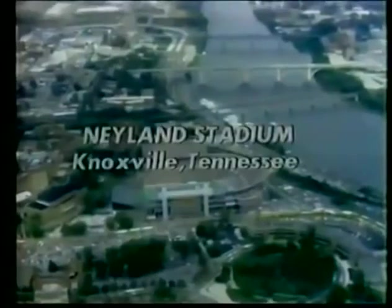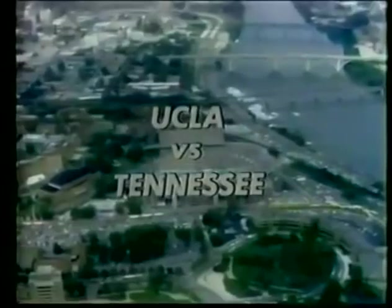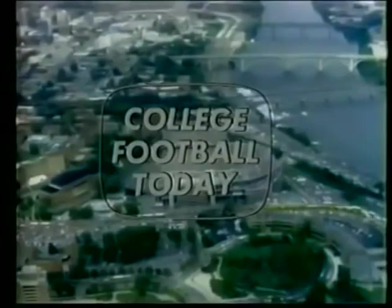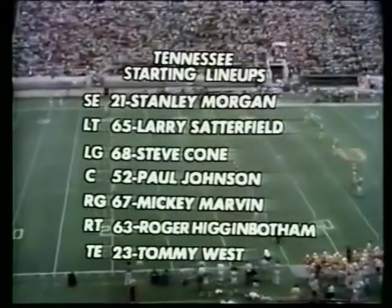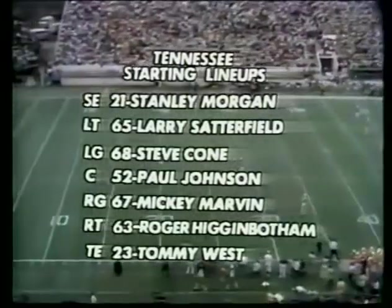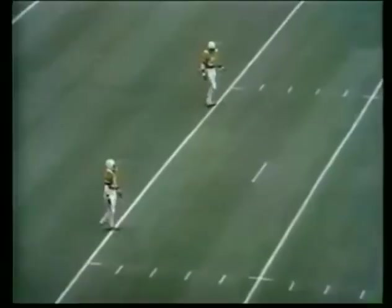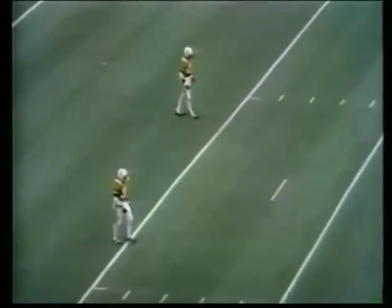From Neyland Stadium in Knoxville, Tennessee, the UCLA Bruins meet the Tennessee Volunteers. The Tennessee starting offensive unit across the front: wide receiver Stanley Morgan. Inside it's Satterfield, Cone, Johnson, Marvin, Higginbotham, and Tommy West, the tight end. It'll be Paul Carruthers at number 32, and number 21 Stanley Morgan, and Morgan is the one who can really fly.